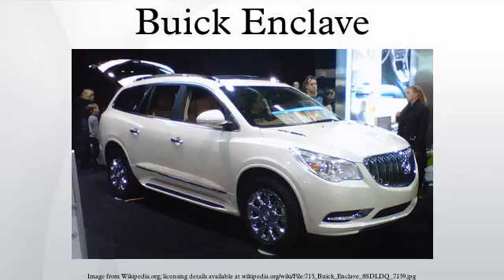The Enclave was previewed at the 2006 North American International Auto Show, officially as a concept car, making it the first Lambda vehicle to be displayed. The Enclave is partially based on the Buick Centieme concept shown at the 2003 Detroit Auto Show.